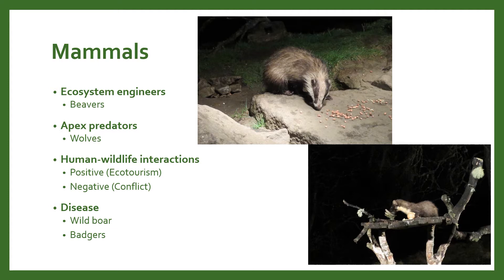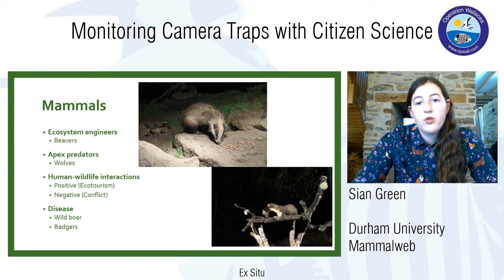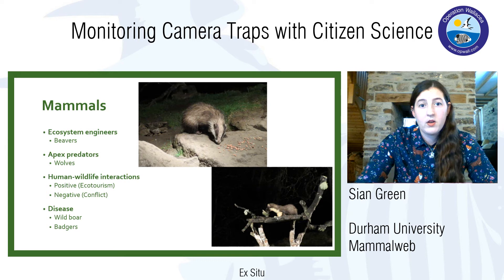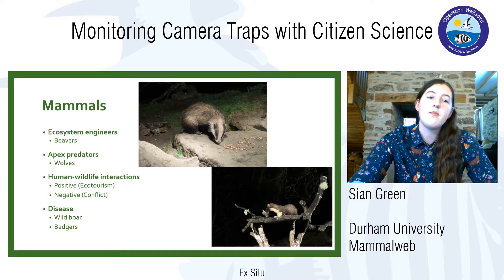So, mammals — why are they important? There are lots of different reasons. They can be ecosystem engineers, meaning they change the habitat they live in. A good example is beavers. When they build dams, they create ponds and change the environment, creating new habitats. This benefits people by decreasing flood risk and also creates new habitats used by other wild species.